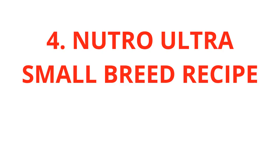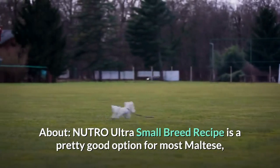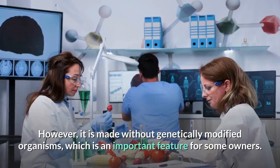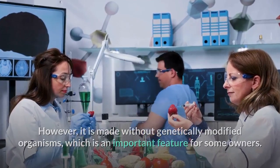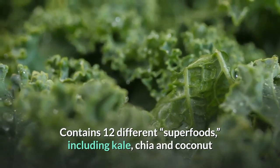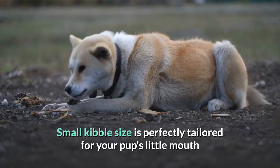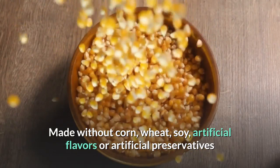4. Neutro Ultra Small Breed Recipe. Neutro Ultra Small Breed Recipe is a pretty good option for most Maltese, although it does lack a few of the bells and whistles that some others possess. However, it is made without genetically modified organisms, which is an important feature for some owners. Features: Contains 12 different superfoods including kale, chia and coconut. Chicken is the first listed ingredient. Small kibble size is perfectly tailored for your pup's little mouth. Made without corn, wheat, soy, artificial flavors or artificial preservatives.